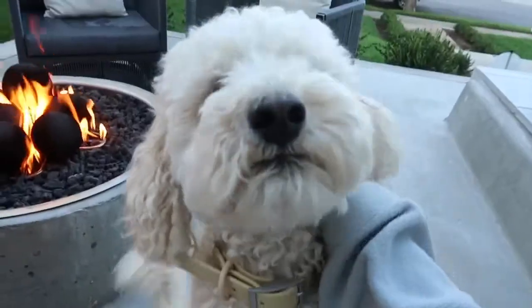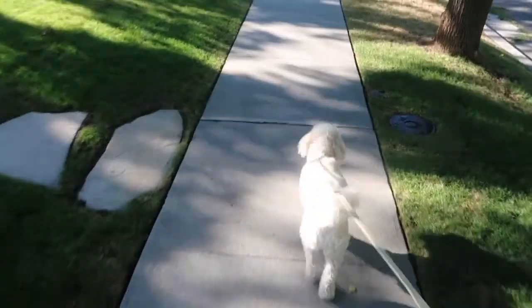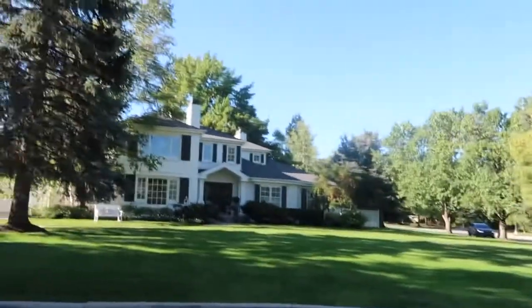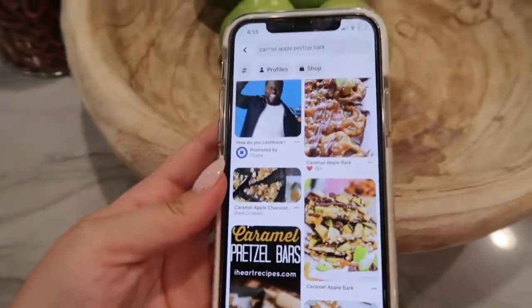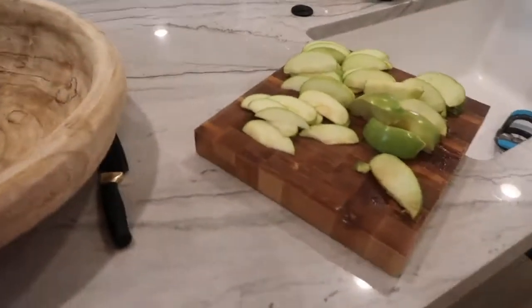Good morning! We're making this caramel pretzel apple bark and we're putting pretzels and other stuff on it. It's a cute little fall treat so let's make it.